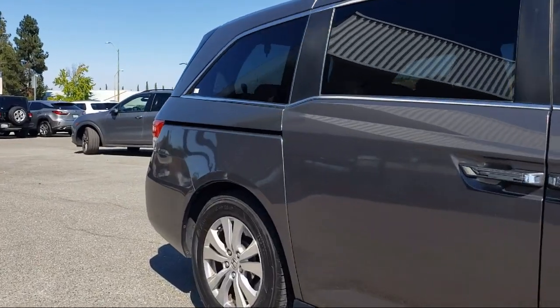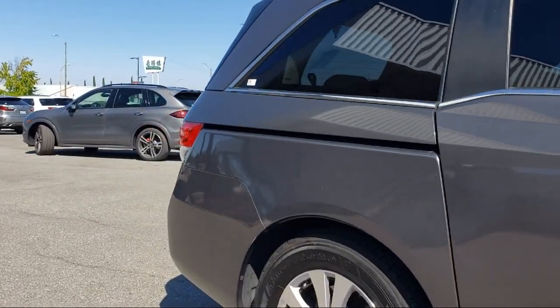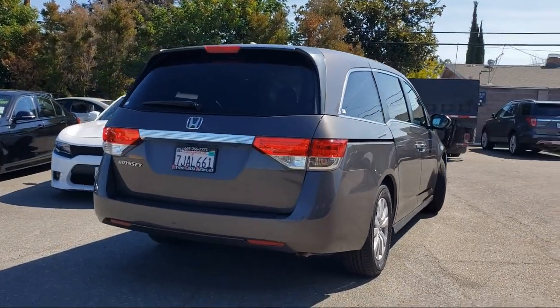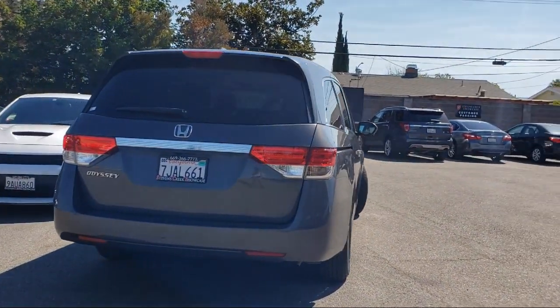It also features Sirius XM satellite radio, heated front seats, third row seating, steering wheel controls, speed sensing steering, air conditioning, and has less than 65,000 miles on the odometer.